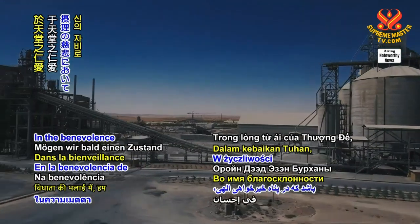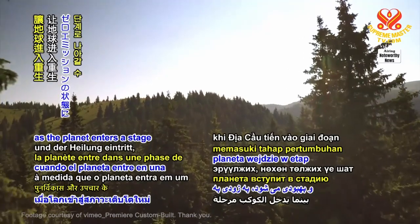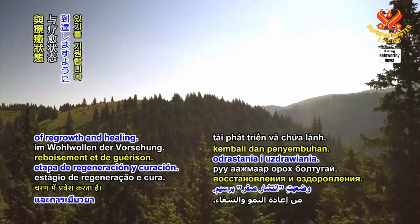In the benevolence of the Providence, may we soon reach a state of zero emissions as the planet enters a stage of regrowth and healing.